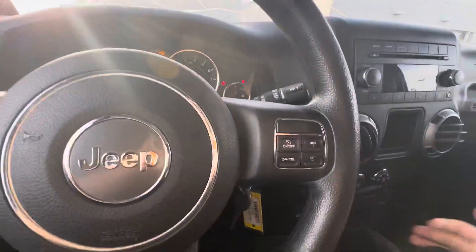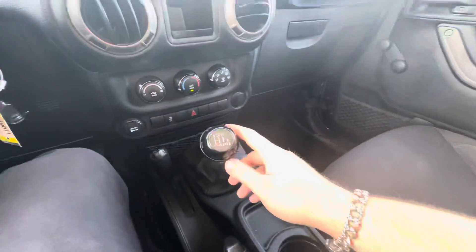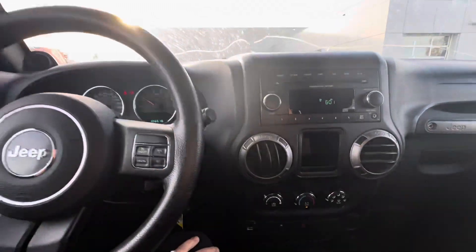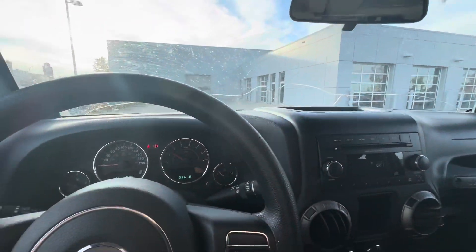Starting up this vehicle, just got to put the clutch in, turn the key — starts right up for us. Nice six-speed transmission with a dog leg reverse. You're also going to have stuff like AC and places to plug in your phone.